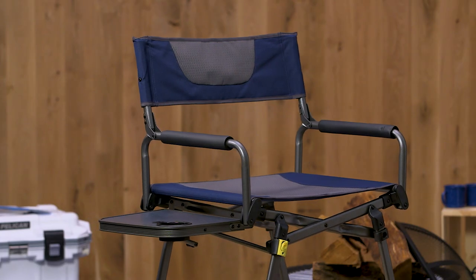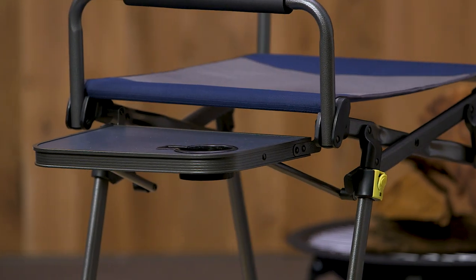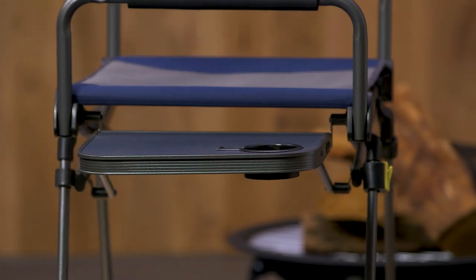Hey everyone, Jamie here with Gander Outdoors, and today I'm going to review the compact folding director's chair with folding side table. Say goodbye to balancing plates and drinks on your lap — with this side table, you can easily keep your dinner and drinks secure.